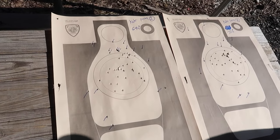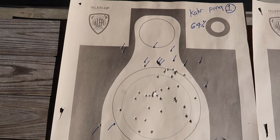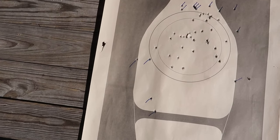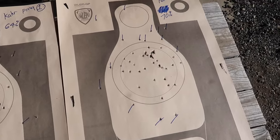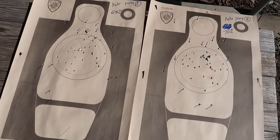My lovely husband just scored my targets again. My first run with the PM9 I got a 64 — it's two points per miss. And then my second run I got a 70. There are my two targets.